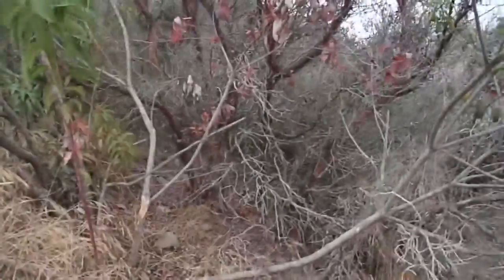Look at this Mission Manzanita, though. Wow, some big ones here. I definitely still struggle with my manzanitas quite a bit.